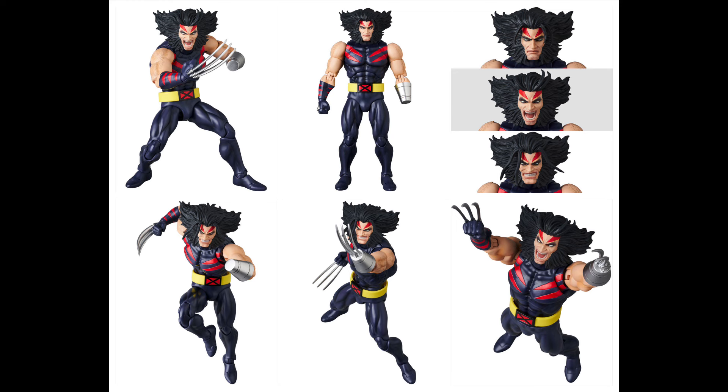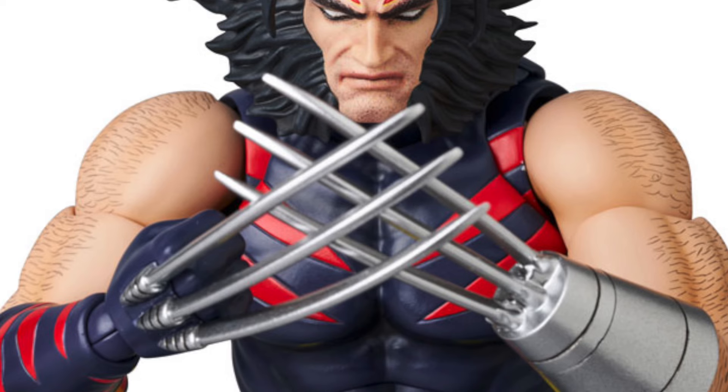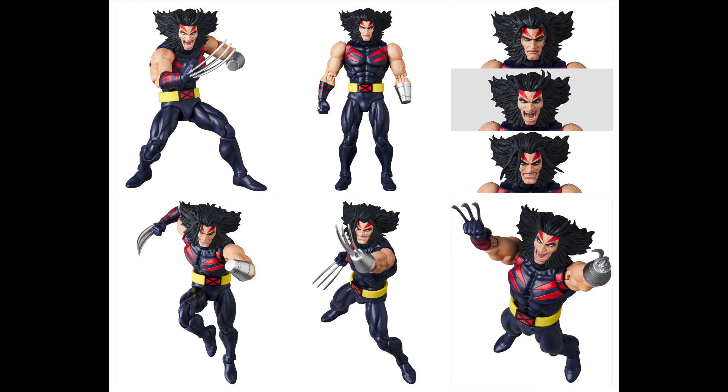Switching over to Medicom Toy, we finally got the pre-order for the MAFEX Age of Apocalypse Wolverine. I thought we saw this like a year ago and it already went up for pre-order, but no — it just went up now. It looks almost like a feral Wolverine, could be because of the hair — I'm just gonna call him Bedhead Wolverine. I'll be honest, I don't like this design at all. He's also missing a hand, which is confusing — claws are coming out of it but it looks like metal. Somebody in the comments tell me what's going on.